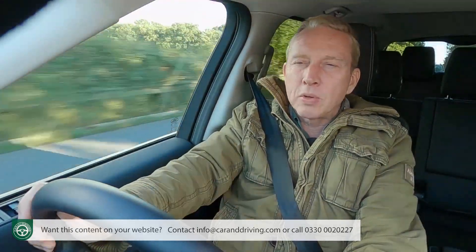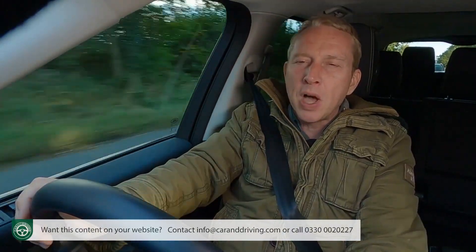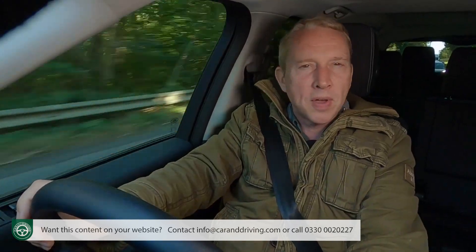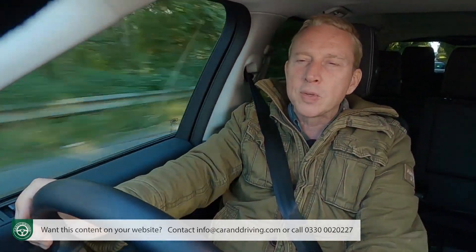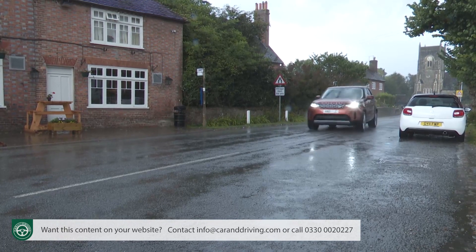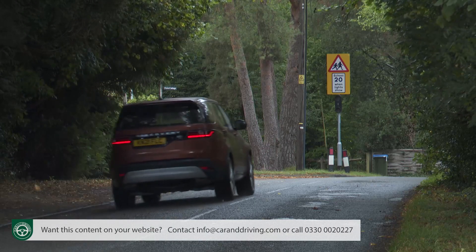All of which means that those in search of a version of this car with petrol power would be better off going for the straight-six engine mild hybrid P360, which ups that torque figure to 500 newton metres and improves the performance readings to 6.5 seconds and 130 mph. The only issue is fuel economy that'll see you struggling to reach 20 miles to the gallon around town, which is the kind of return you'd need deep pockets to justify.